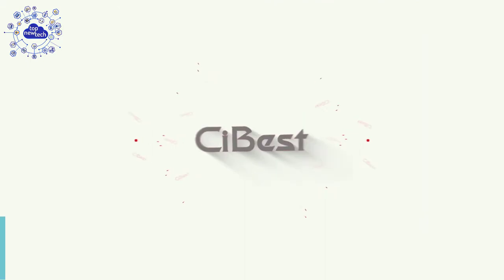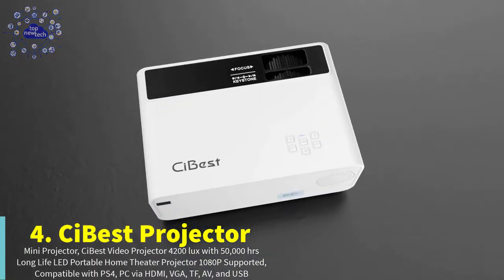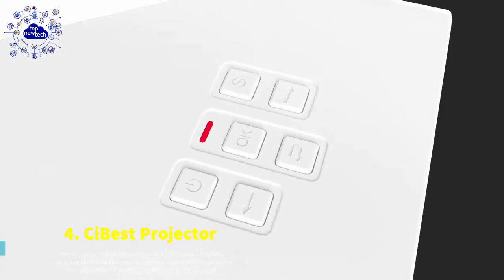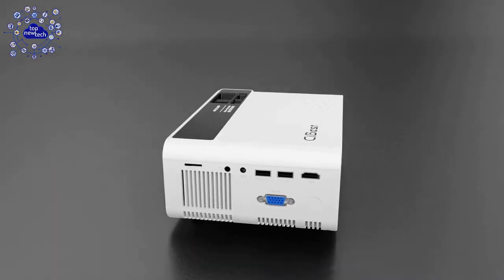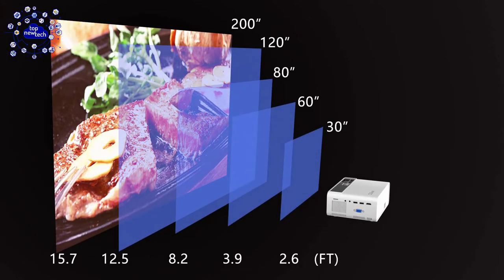On the fourth number is the Sebast Projector. The Sebast home video projector is brighter, supports up to 1080p, and has a 2000 to 1 contrast ratio, providing an incredibly lifelike image for videos and movies. Meanwhile, the diffuse reflection technology can make the projection image softer and protect your eyes.